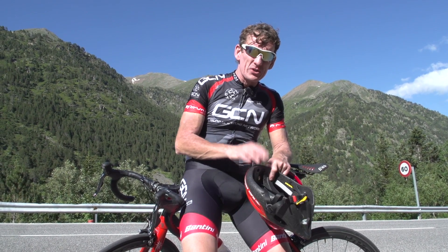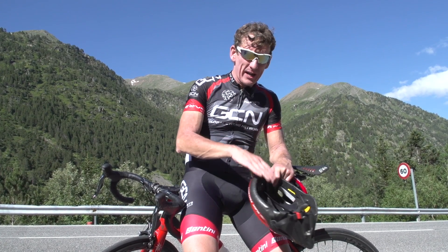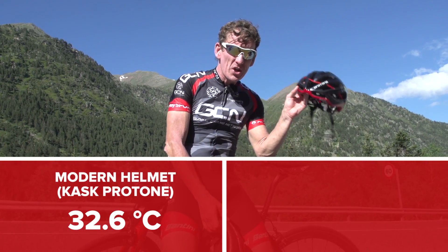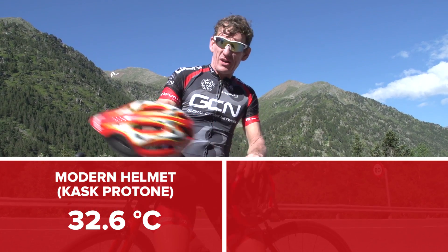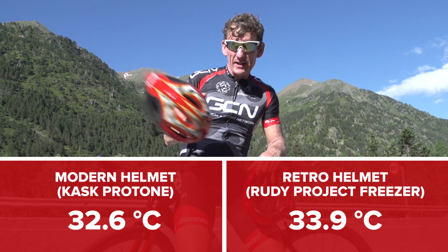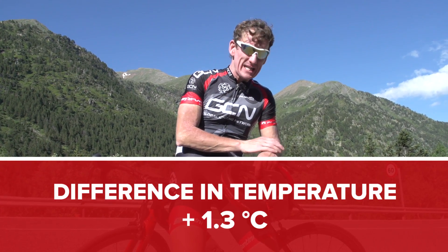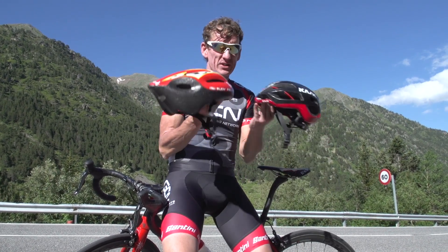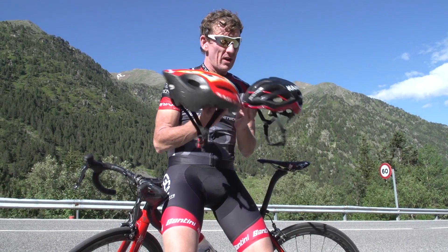I've managed to get my head together after those two very difficult efforts at altitude, and the results are in. The temperature of my head underneath the Kask Protone was 32.6 degrees, and on the run with the Rudy Project Freezer it was 33.9 degrees. By my calculation that's a difference of 1.3 degrees, so the coolest helmet is the Kask Protone. But when you take a look at these two helmets and consider that they're 18 years apart, it's hardly a surprise.